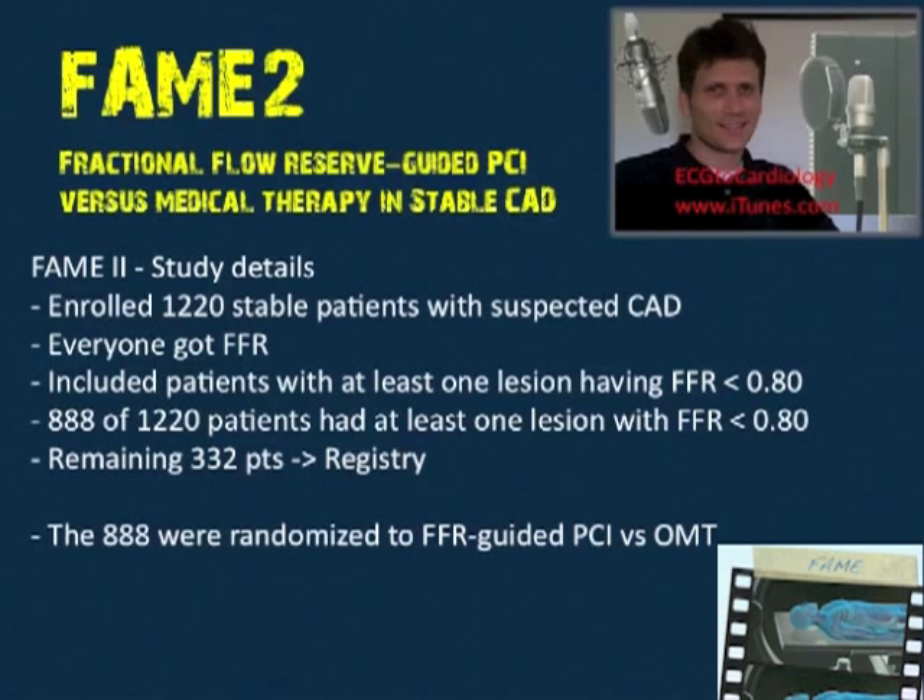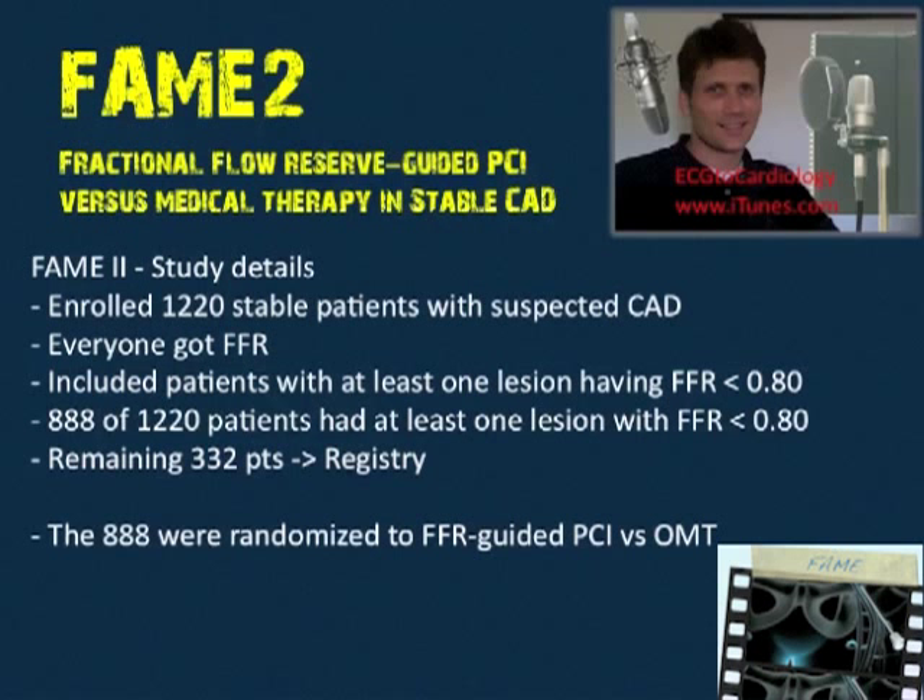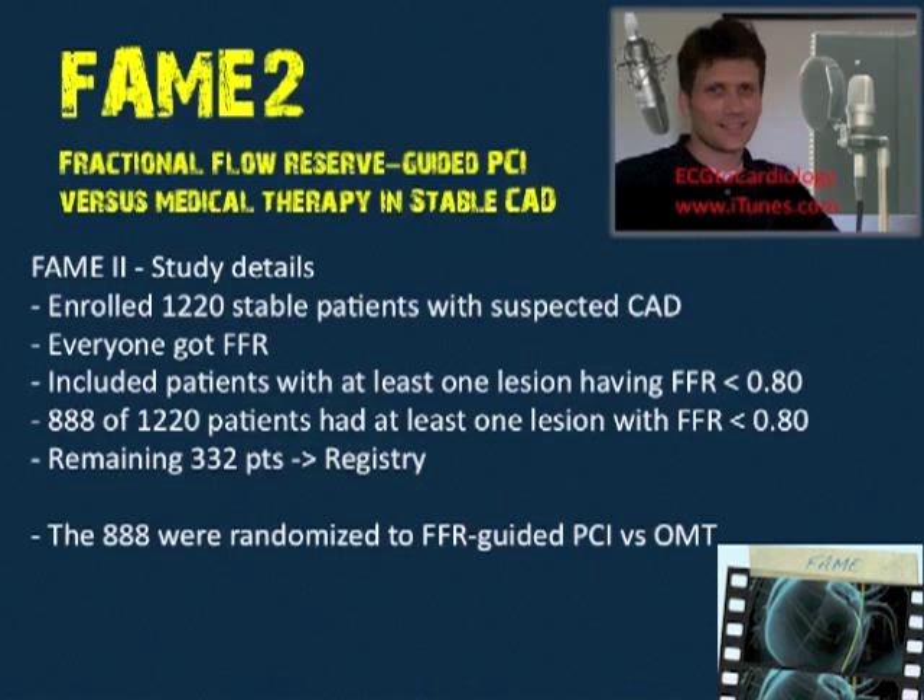It turned out that 888 of the 1,220 patients had at least one flow-limiting lesion defined as FFR less than 0.8. Those 888 patients were randomized, and the remaining patients entered a registry. The registry is very important — if those patients do well, we can be reassured that excluding patients with an FFR greater than 0.8 is appropriate, and so far that has been the case.